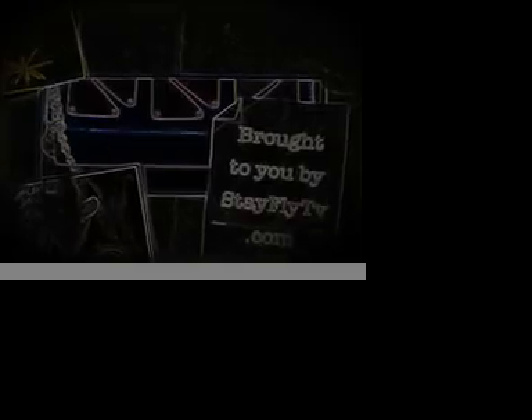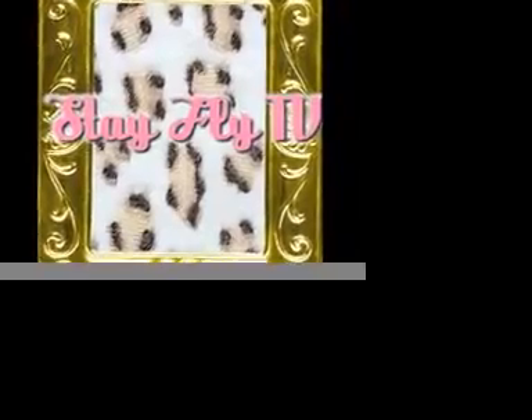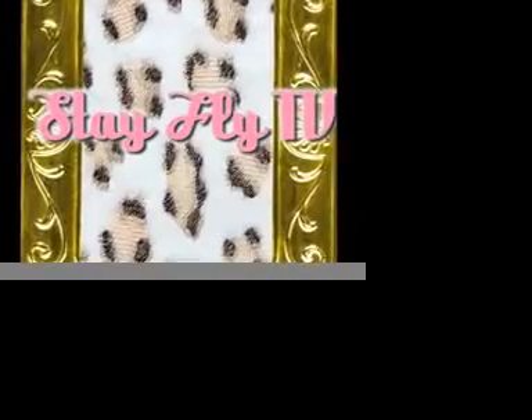This Stay Fly Get the Look for Less tip is brought to you by StayFlyTV.com. Get the look for less and remember, stay fly! Stay Fly TV.